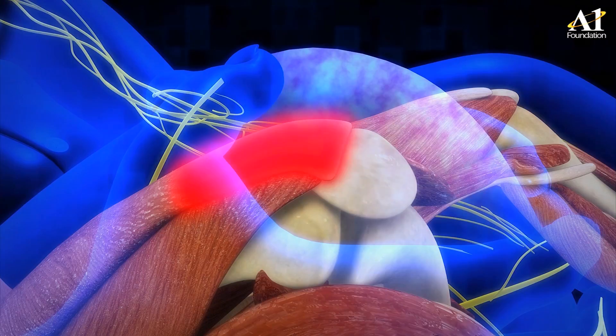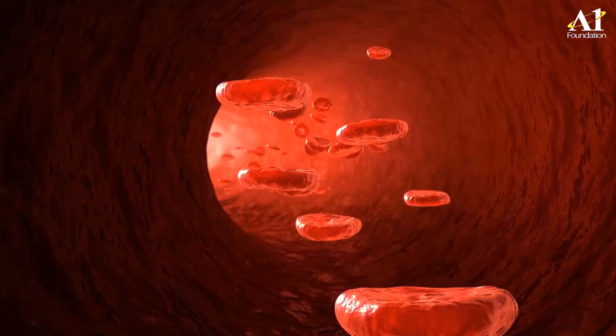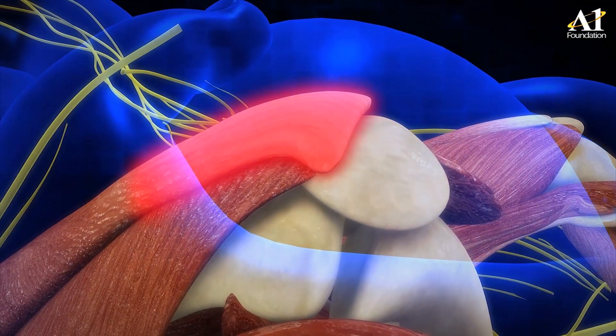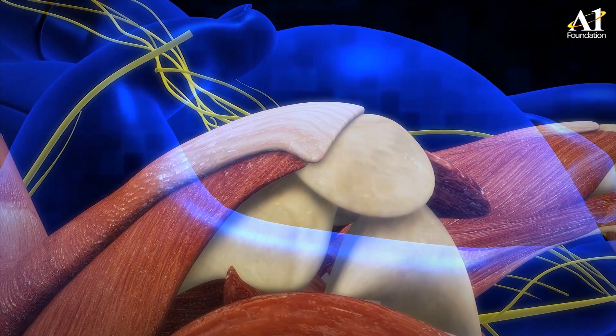Menthol and methyl salicylate have counter-irritant, rubifacient, and vasodilatory action, which increases blood circulation towards the periphery. This leads to a warming sensation, and the warmth helps muscles become less tense or stiff, which in turn reduces pain, discomfort, relaxes muscles, and eases pain and stiffness.